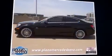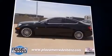Here's a great deal on a 2012 Mercedes-Benz C-Class. Mercedes-Benz made sure to keep road handling and sportiness at the top of its priority list.